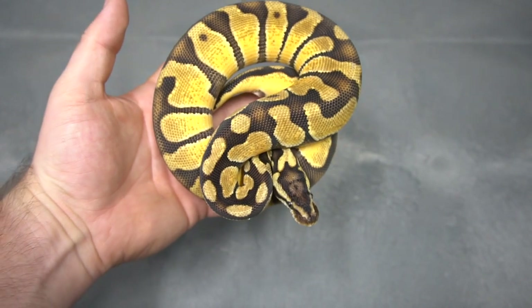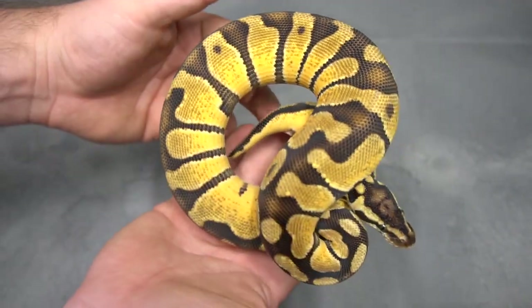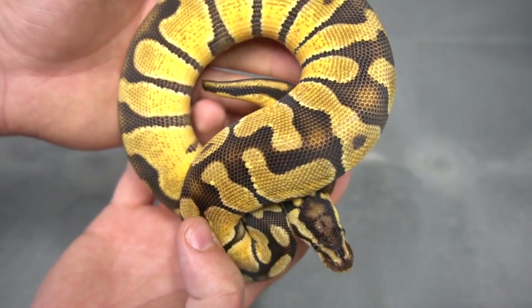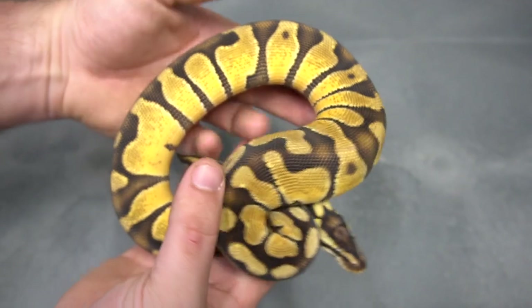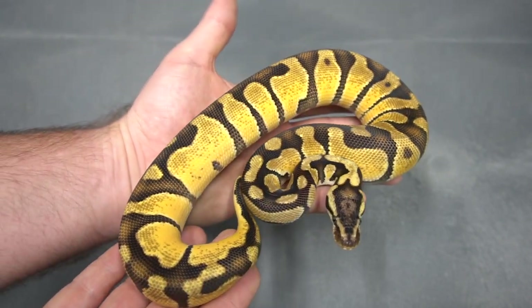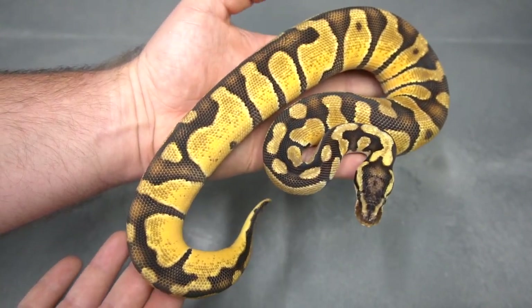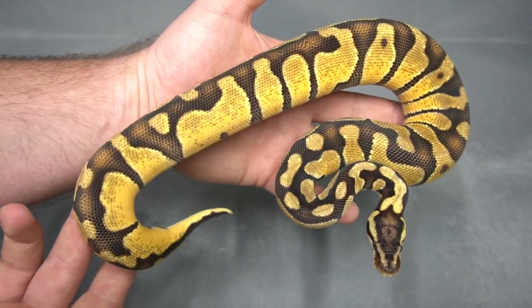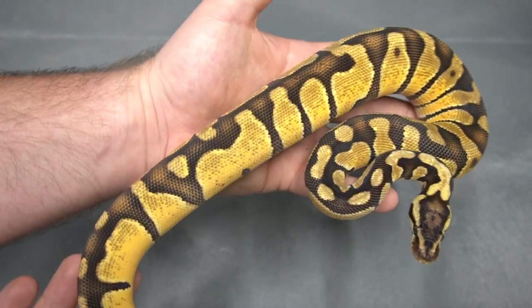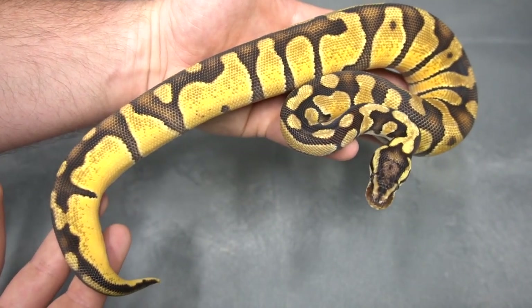Here we're getting into some double het stuff. This is a Pastel Enchi Chocolate double het desert ghost puzzle. As you can see, it's a lot darker than a pastel enchi. I find that the chocolate enchis have this weird almost like a lion or scream face head stamp — just really cool. We hatched the desert ghost puzzle this year and I can't wait to get some darker influence into it. Enchi was another one in puzzle that people thought didn't really do much, but there is so much stuff that makes Enchi on its own create really crazy patterns. I don't see why it won't translate over to puzzle as well. That's a Pastel Chocolate Enchi double het desert ghost puzzle.